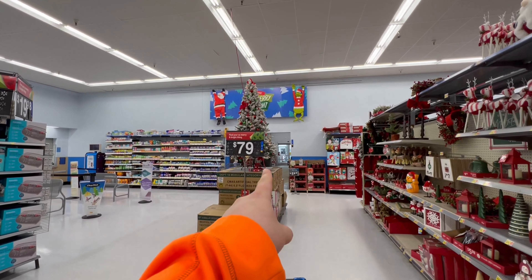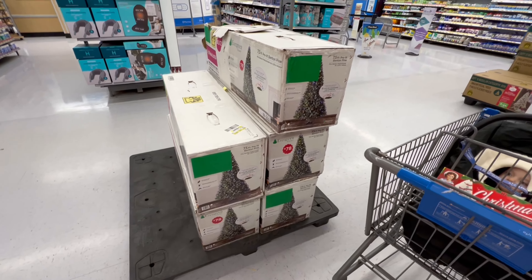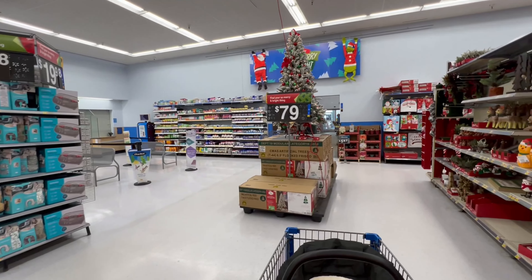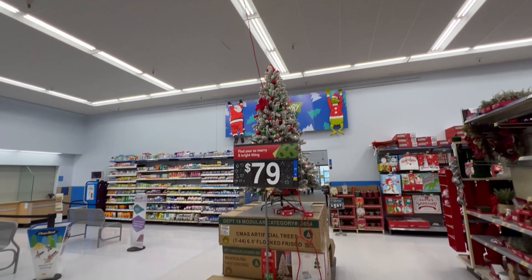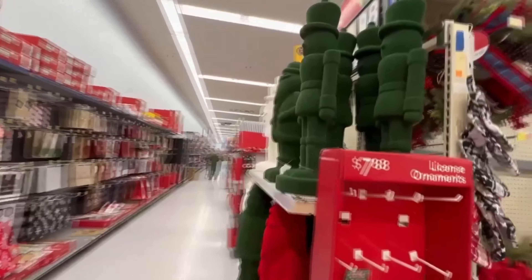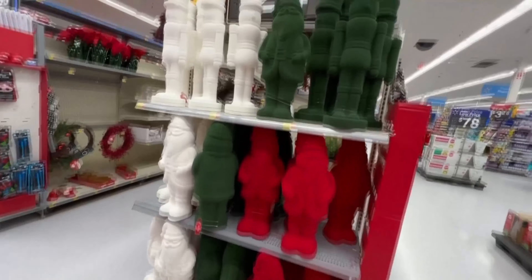I only see one Christmas tree set up right there for $80, and another one right here — also pre-lit, seven and a half feet for $78. That's weird, a dollar difference. They charge one more dollar for the flock tree. They've got some red and blue ones too. This is cool — how unique is that?